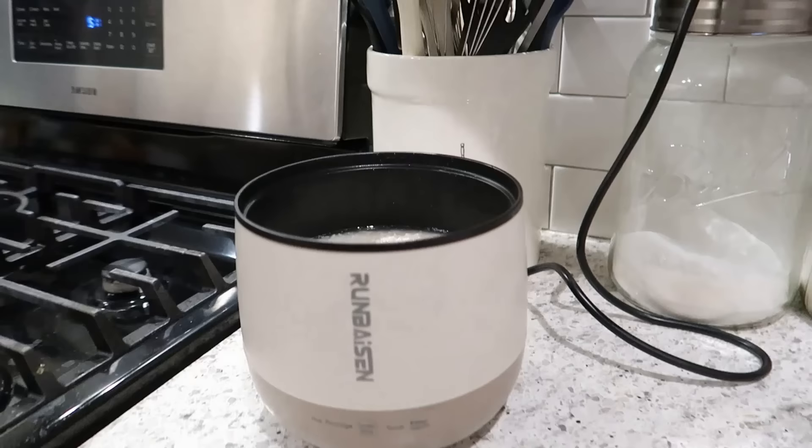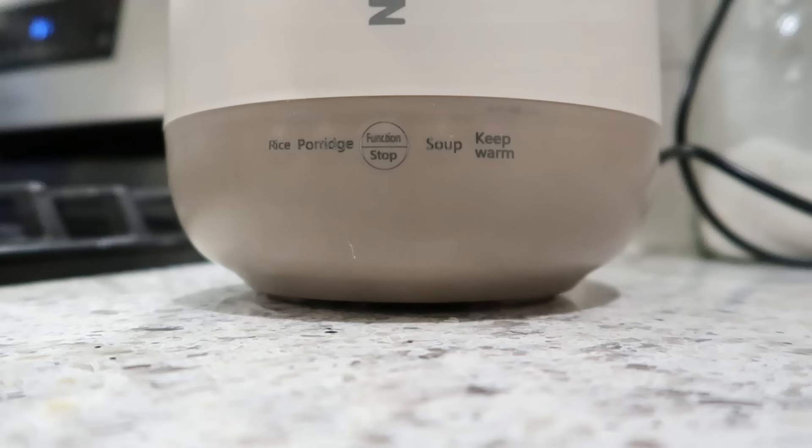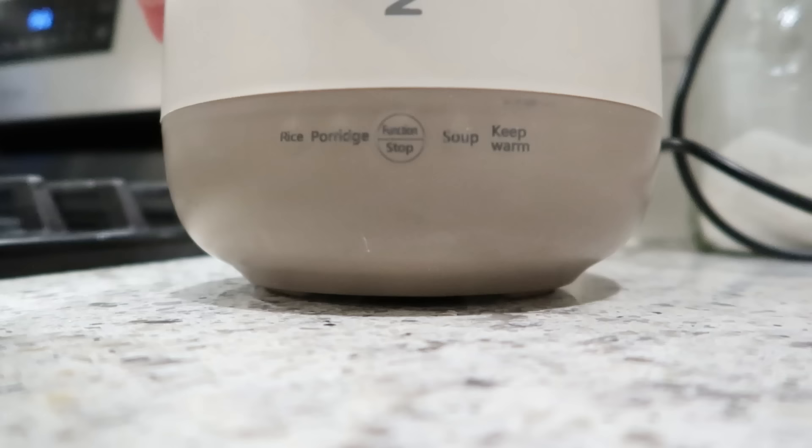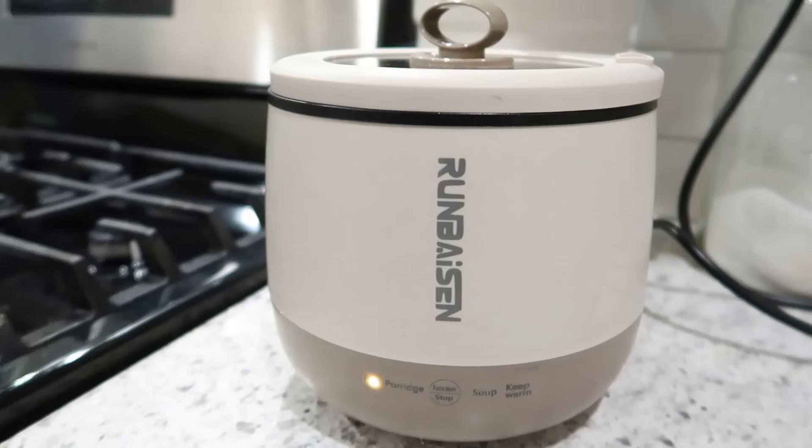I added two cups of water to my rice cooker — all you have to do is put the lid on. This has several different settings: you can do rice, porridge, soup, or keep warm. I was thinking the keep warm function would be good — like if you wanted to do some type of hot dip in here, that would be really great to hold it without burning. So I'll just put the lid on and let this go until it's fully cooked.